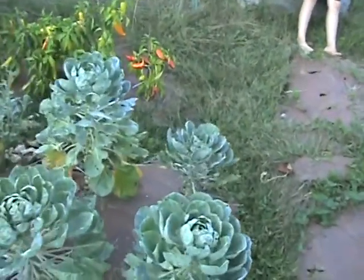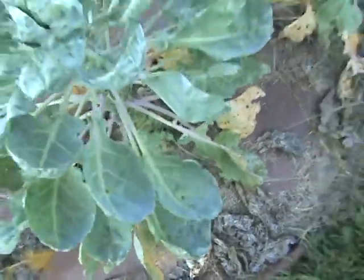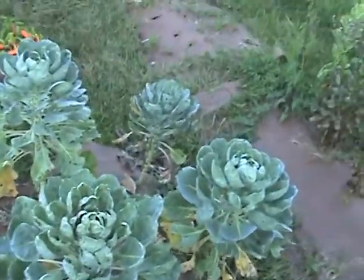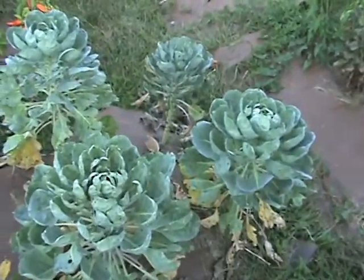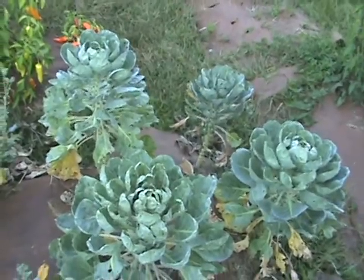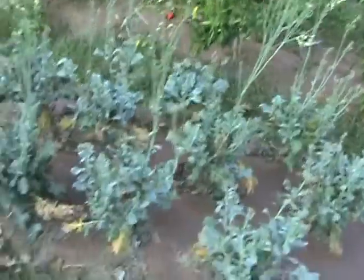Our Brussels sprouts are doing okay — I got a lot of sprouts on them; it was our first year. I think maybe another month, into late September or October. Our broccoli is all done, it's just bolting now; we haven't touched it.